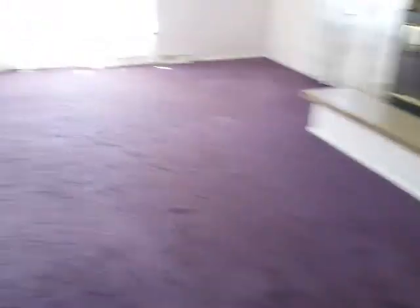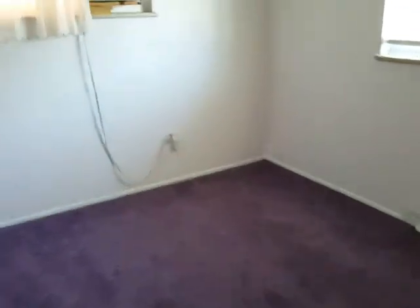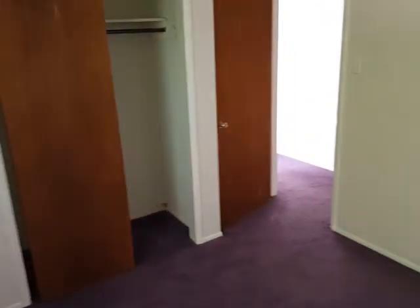Again, why they picked purple I do not know. Let's go through here — there's one bedroom. Looks like it's a double-pane window; I'll have to check the rest of them. I thought the front was a single pane.